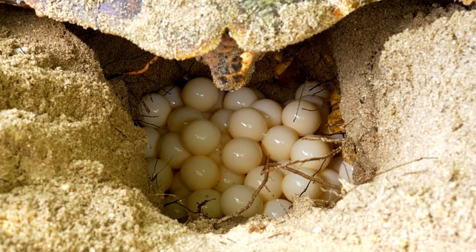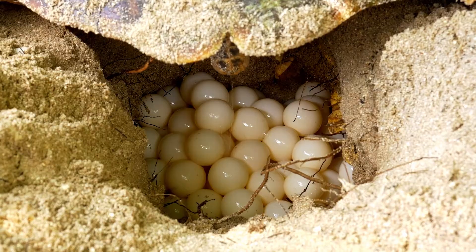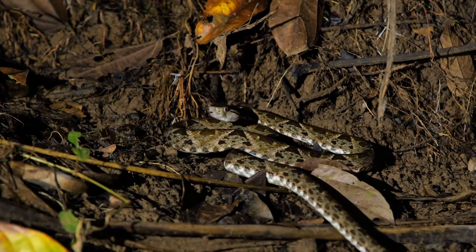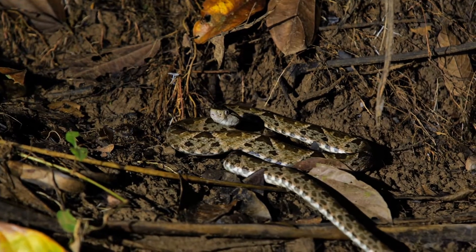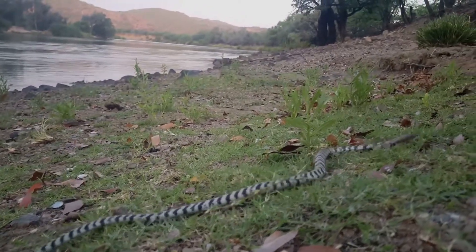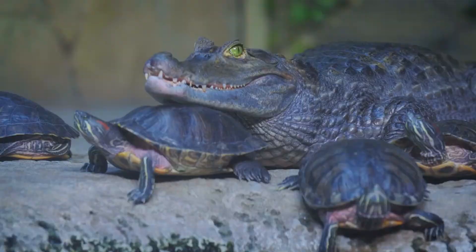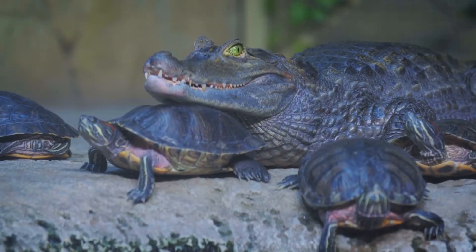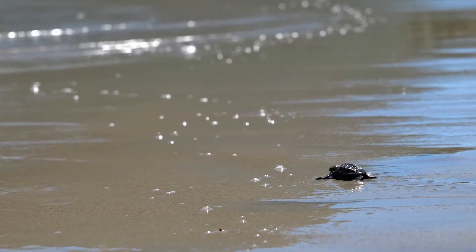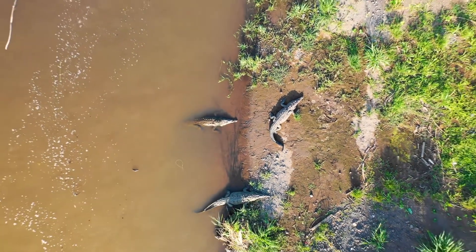Almost all reptiles reproduce by laying eggs. But some, like pit vipers, are ovoviviparous, which means the females produce eggs, but they hatch inside the female, who then gives birth to live young. Reptiles are ectothermic — their body temperature is dependent on the environment. It's why you often see reptiles lazing about in the sun.